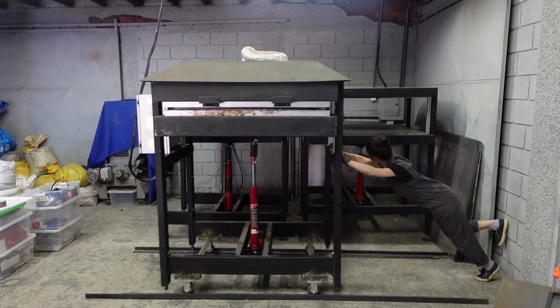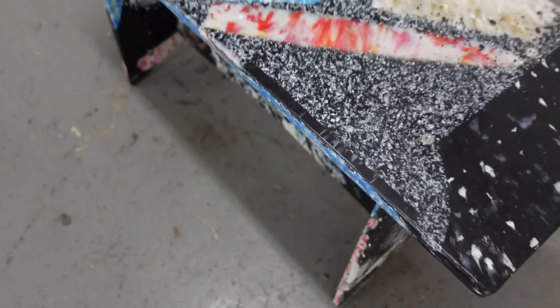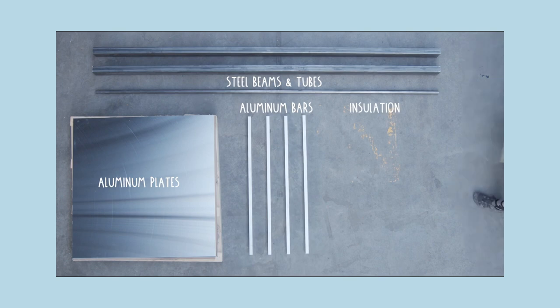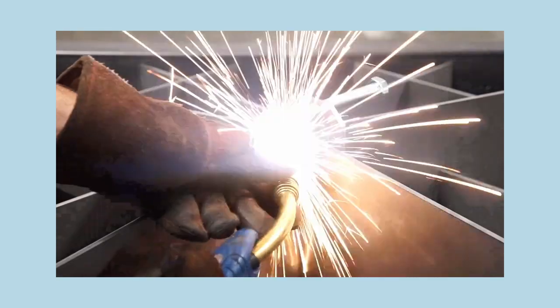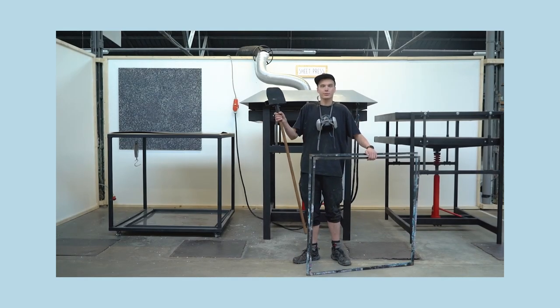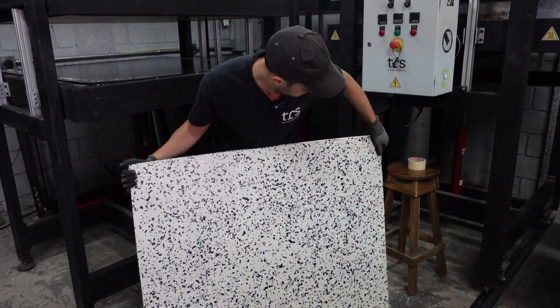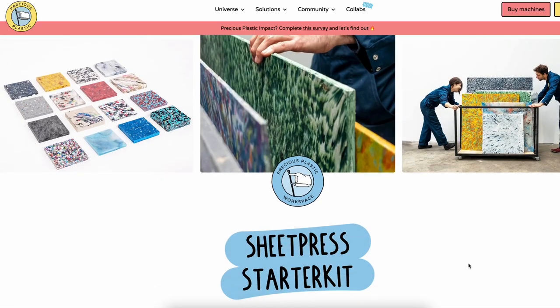I'm very excited about this Central America series because it's very much focused on the Precious Plastic sheet press. A lot of the people you will see in the next few weeks use the sheet press to make incredible impact in Central America. For those of you new here, the sheet press is a machine that Precious Plastic designed, developed, and open-sourced back in 2020, and it's now completely disrupting the plastic industry. In the past three years, hundreds of people have already replicated this machine and are making hundreds of thousands of dollars transforming plastic waste into beautiful recycled sheets. You can go to preciousplastic.com to find out how to replicate the machine yourself.